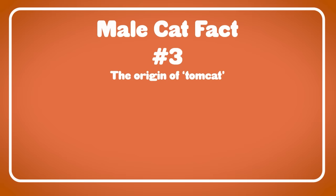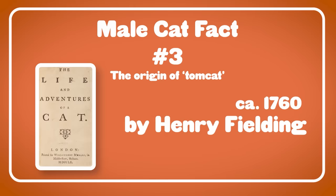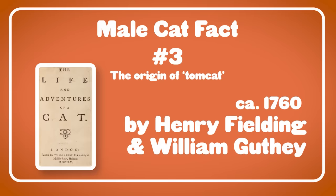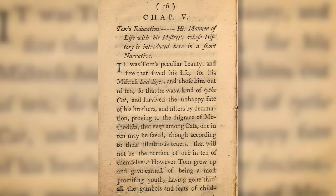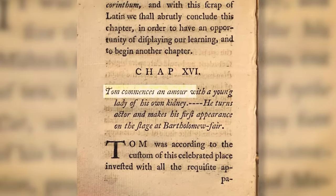Male cats are commonly referred to as Tomcats. We tend to attribute this to unneutered male cats, but let's talk about a very cool story behind it. One theory is tied to a book written in 1760 called 'The Life and Adventures of a Cat,' attributed to Henry Fielding and William Guthy. In that book, the protagonist had a typical daring-do, swashbuckling life — and not surprisingly, that cat was named Tom.